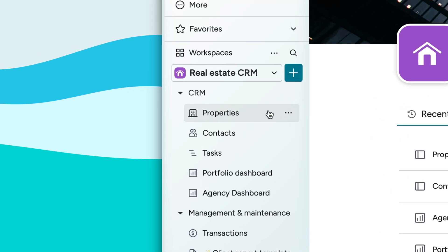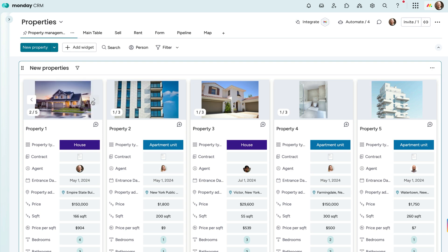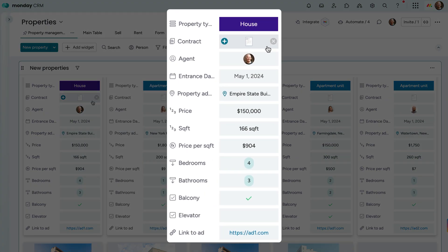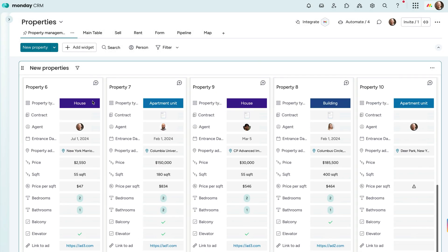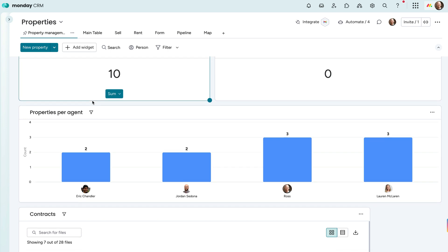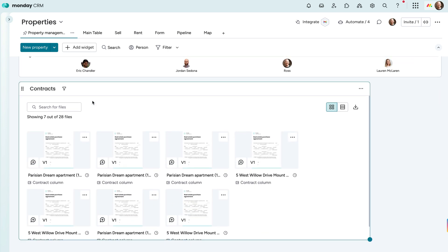Let's first take a peek at the properties board. See all important info on a property at a glance, including images, the managing agent, price, square footage, and bed and bath numbers. Diving deeper, see active properties, how many each agent is managing, even all the related contracts in one place.